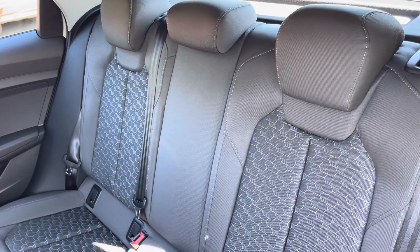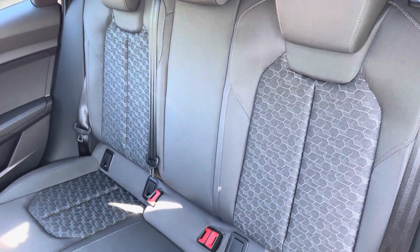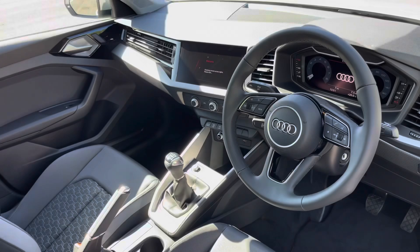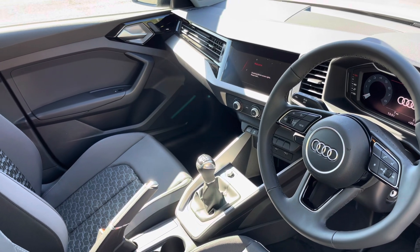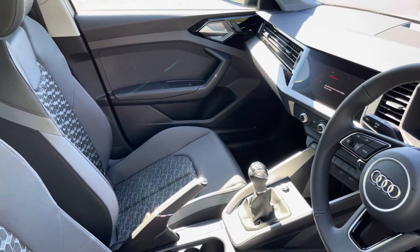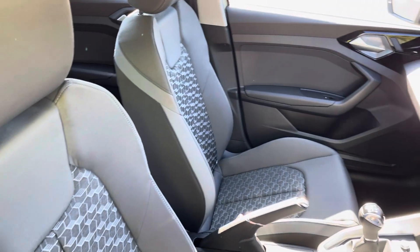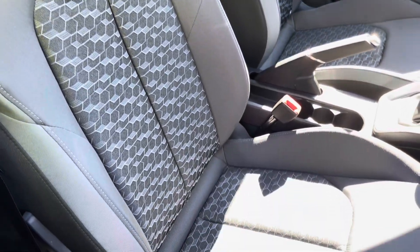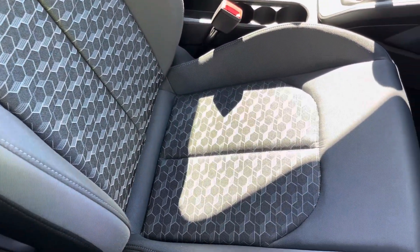Moving inside, you'll find Novum cloth upholstered rear seats with the integrated ISOFIX seat mounting points. In the front you'll find a three-spoke leather multifunction steering wheel and polygon structure inlays, while there's Novum cloth upholstered front sports seats which are really comfortable and supportive, especially on long journeys.